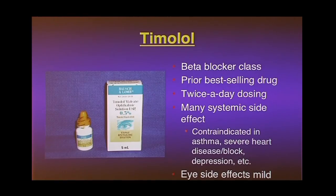Timolol, a beta blocker, used to be number one. In the eye, it decreases the amount of fluid made, shutting down the faucet a little, lowering eye pressure. Unfortunately, it has systemic beta blocker side effects — it gets into your blood through mucous membranes. Contraindications include asthma, severe heart disease or heart block, depression, and for men, erectile dysfunction. It's now number two, dropped behind the prostaglandins.